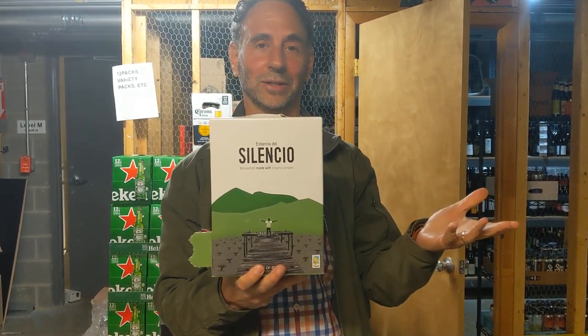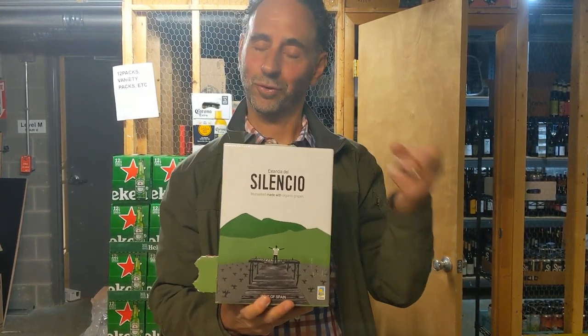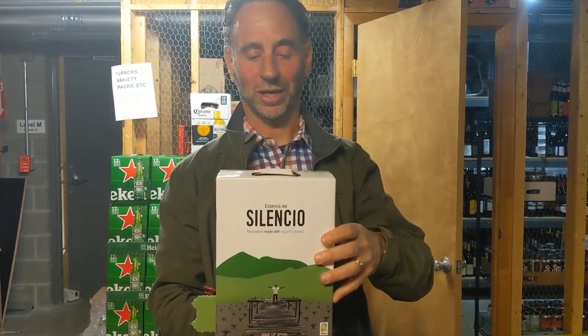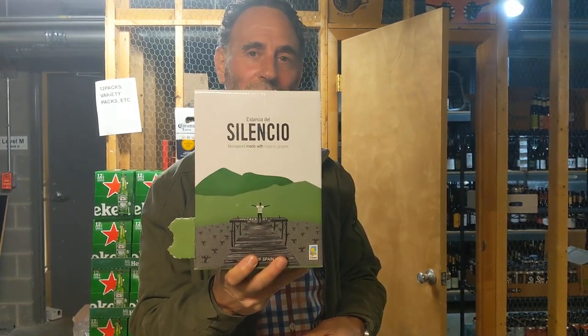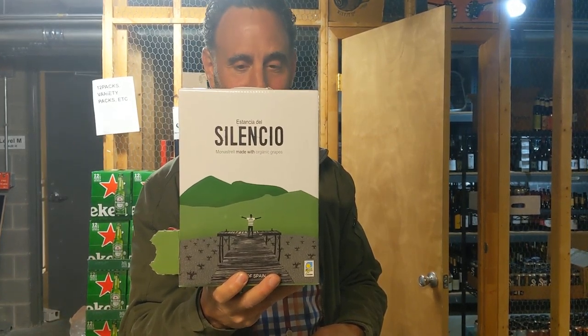Think about that — that's less than $10 a bottle for really premium, organic wine. And in this particular case, this is Monastrell, a full-bodied red wine from Spain. As we've all been locked down because of the pandemic, as things start opening up this spring and summer, when you're out at Wolf Trap, or you're picnicking with friends, or you have people over in the backyard for a barbecue — what better than a Silencio bag-in-the-box to carry around with you. So that's number one.